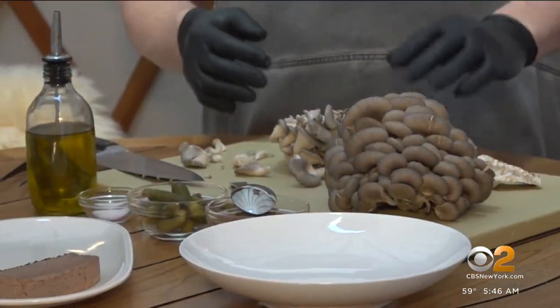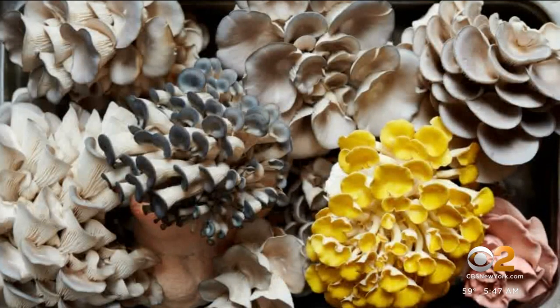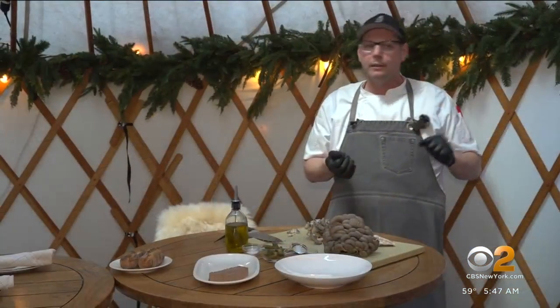Gross pulls together dishes such as a mushroom farro bowl and a mushroom pâté. He describes the process: 'We pick mushrooms, sauté them, cook them down with shallots, confit garlic, red wine, and butter.'